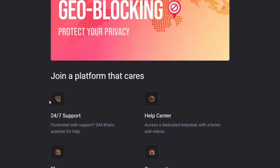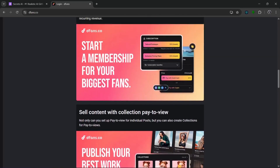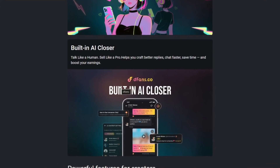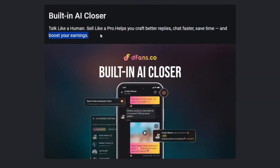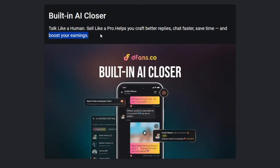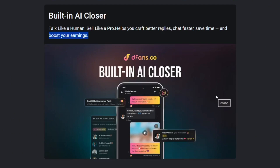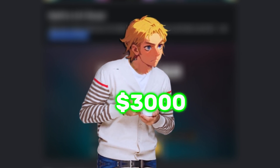Their 24/7 support system uses real humans — unlike other platforms where support is only bots and can take up to three days to reply, here they provide real humans available 24/7. When it comes to the built-in AI Closer, it's literally a platform that allows AI chats that can help you chat faster, save time, and boost your earnings. They have upgraded their AI features by combining AI analytics and AI chatbots — the analytics make it easier to track your performance across multiple platforms, and the AI chatbot helps to drive sales. Literally, one creator joined in the evening and earned over $3,000 overnight from one whale, thanks to the AI chat feature.